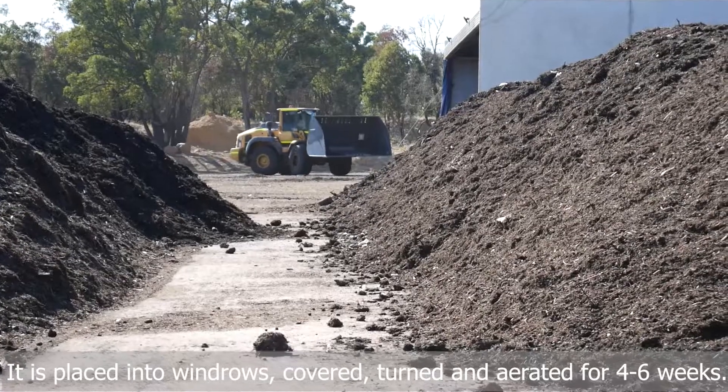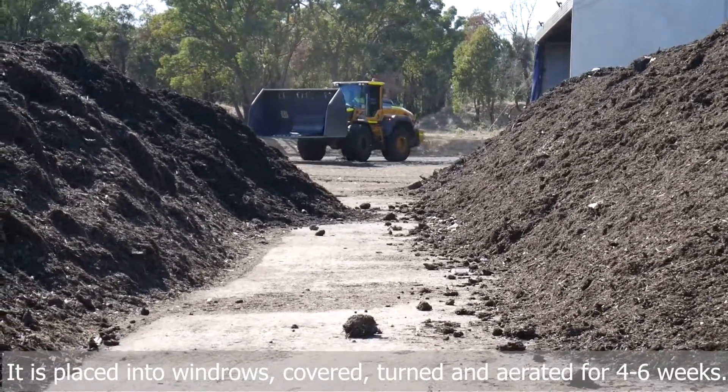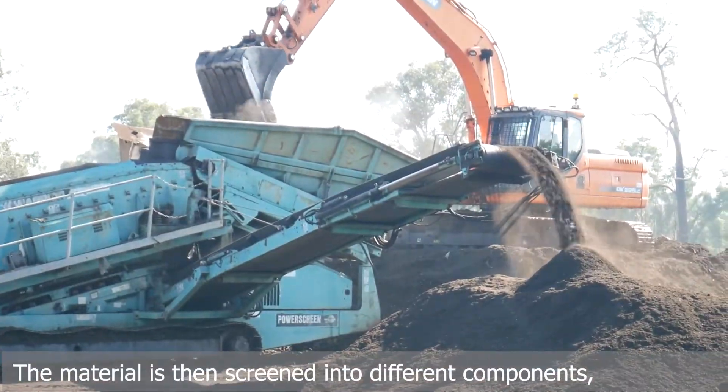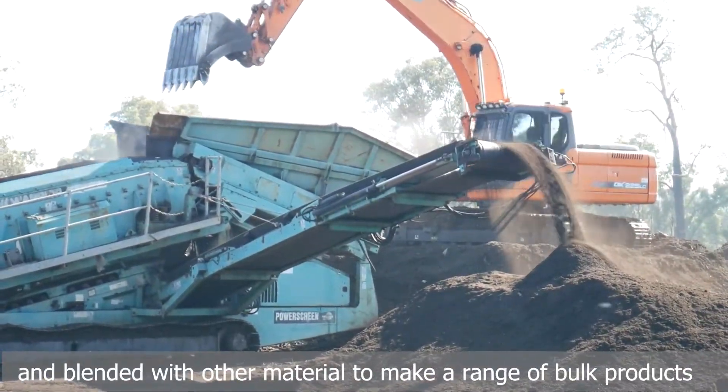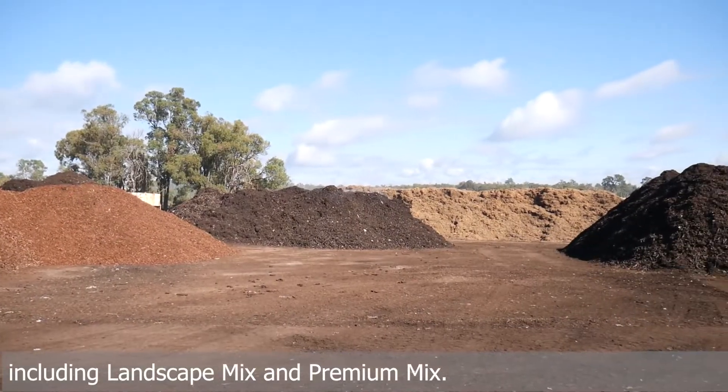It is placed into windrows, covered, turned and aerated for four to six weeks. The material is then screened into different components and blended with other material to make a range of bulk products, including landscape mix and premium mix.